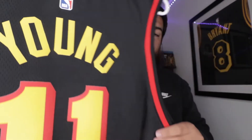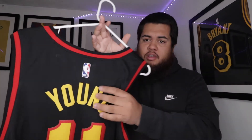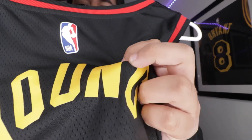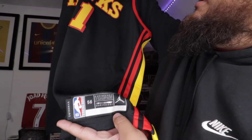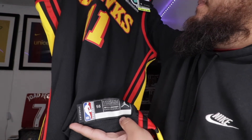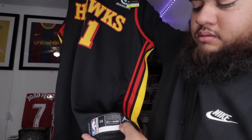This is a swingman, so the numbers and the name are not stitched — it's more of a heat press type. On the bottom you have 56. This is a 2XL swingman right there.